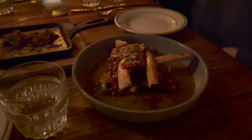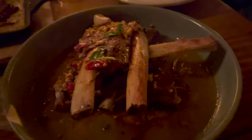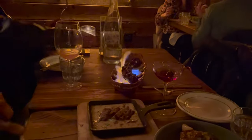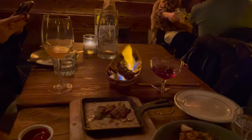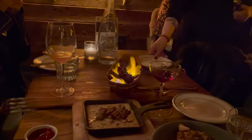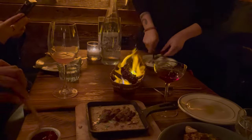Over here we have the ribs, which were very soft and fell right off the bone. And this was the flaming Portuguese sausage — it was truly flaming and on fire. The waitress took the sausage and flipped it over a few times to make sure it was roasted equally on all sides. This truly makes for a unique dining experience.